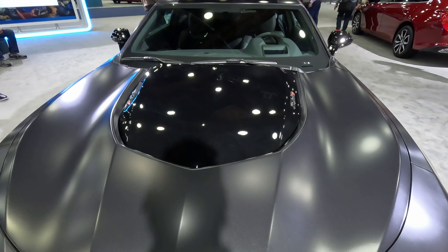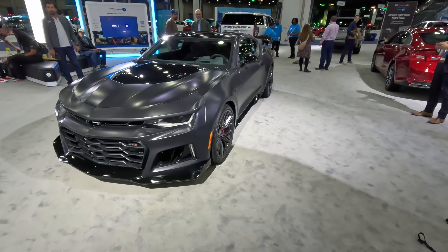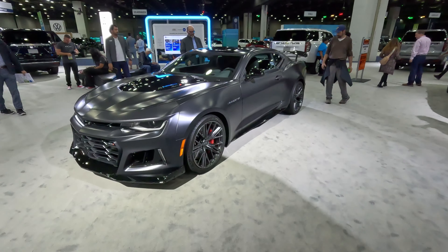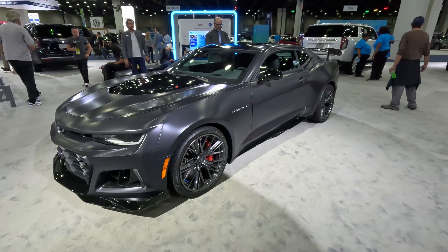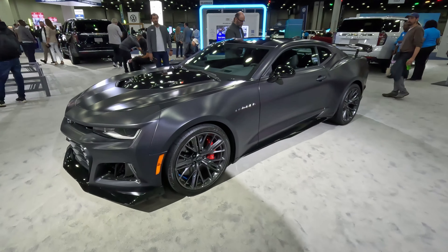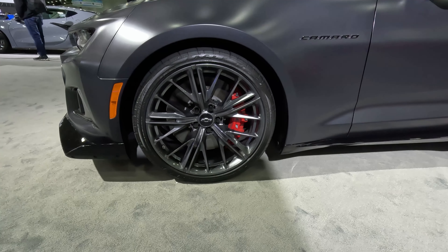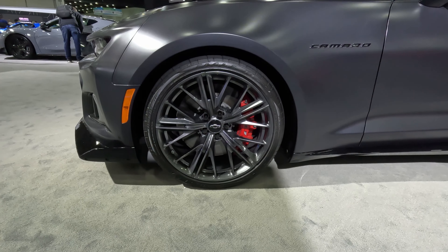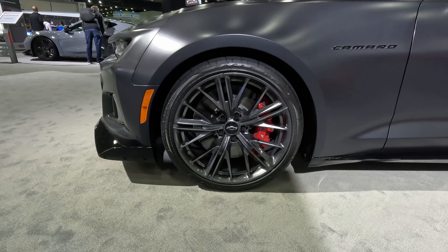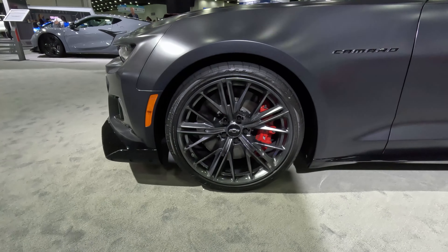Unfortunately I cannot pop the hood — we're in the halls of Huntington Place, only so much we can get away with. But the 6.2-liter supercharged V8 makes 650 horsepower and 650 pound-feet of torque. Just a rocket ship of an engine — we recently tested the Cadillac Escalade-V with its hand-built 6.2-liter supercharged and that thing just sounds amazing. Coming down to the wheels and tires, you can see ZL1-branded red brake calipers behind those wheels. I really like this wheel design wrapped in Eagle F1 tires with a very minimal sidewall.